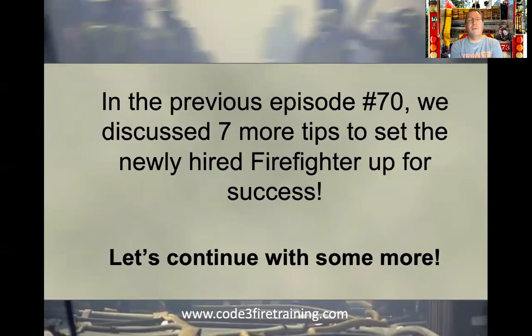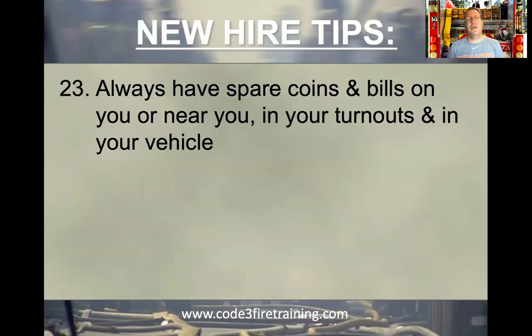In the previous episode, number 70, we discussed seven more tips to set the newly hired firefighter for success. So let's continue with more new hire tips.